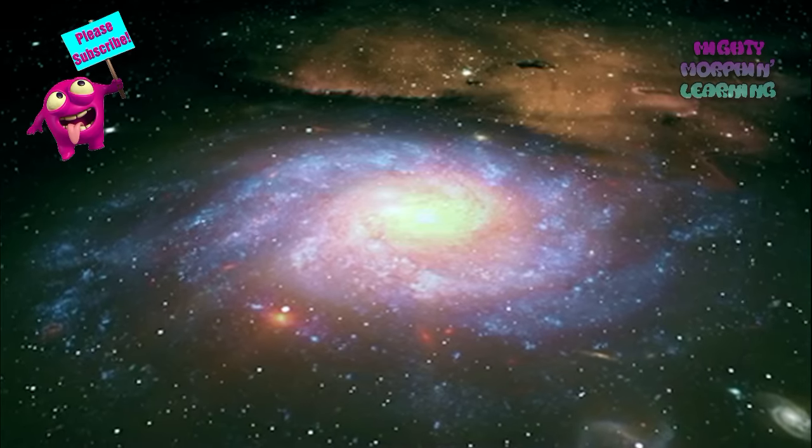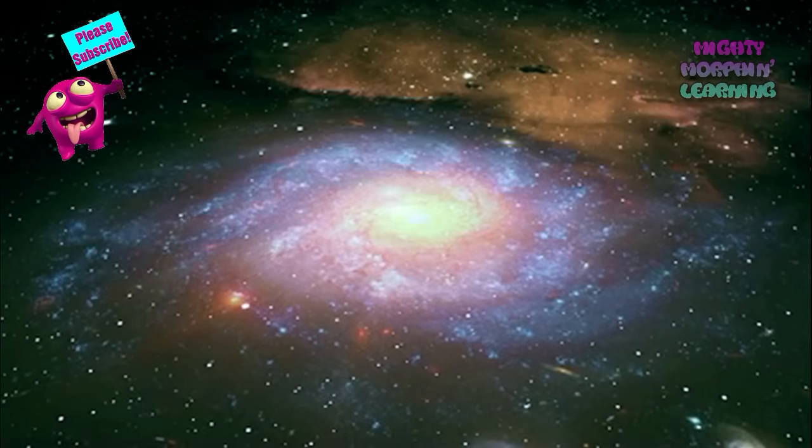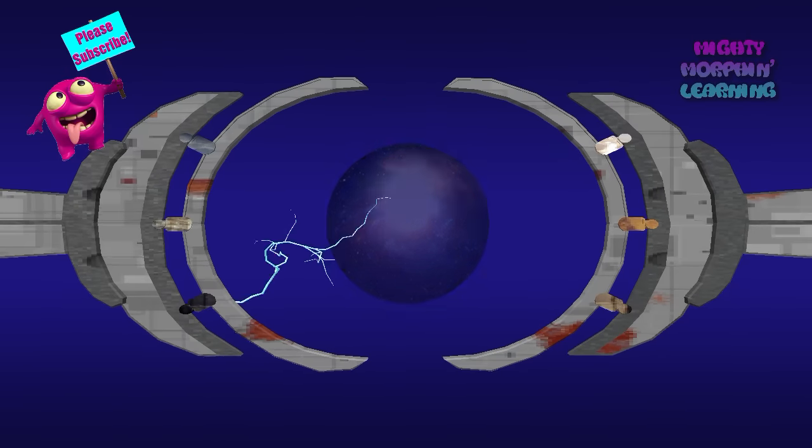They are elliptical, spiral, or irregular in shape. The Earth is part of a spiral galaxy called the Milky Way, which looks very similar to this one. The word galaxy is actually derived from a Greek word that means milky.